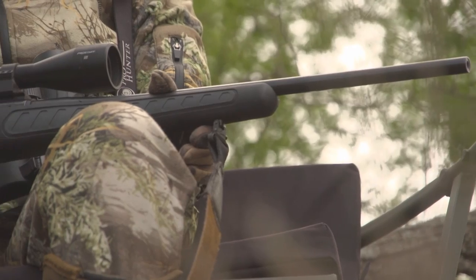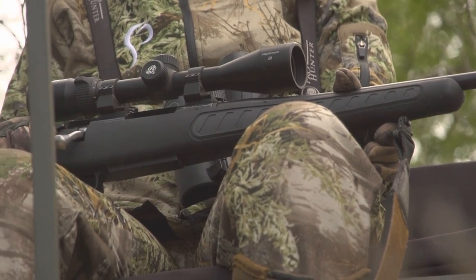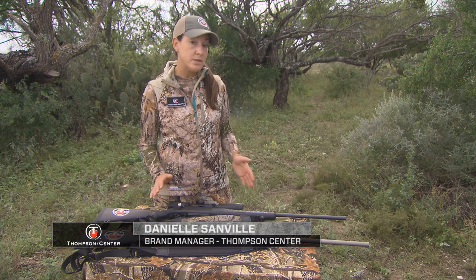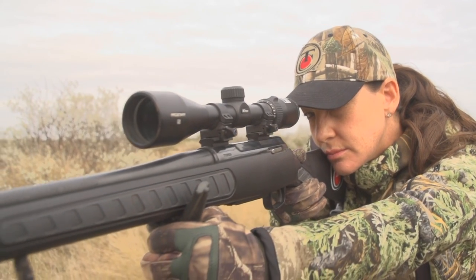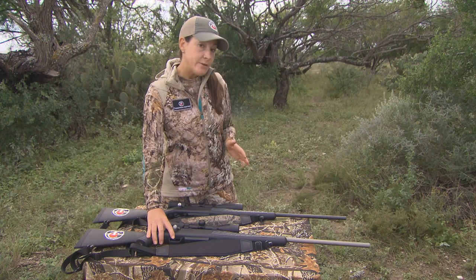If you're in the market for a new hunting rifle, be sure to look at Thompson Center's best-selling bolt-action rifle, the TC Venture. Thompson Center has always been known for muzzleloaders and interchangeable firearms, but we also have bolt-action rifles. Our first bolt-action rifle released was the Thompson Center Venture.